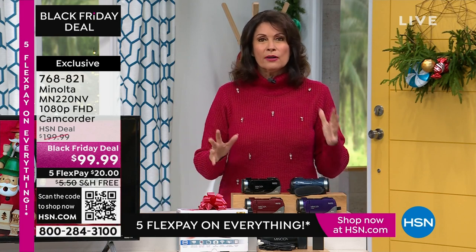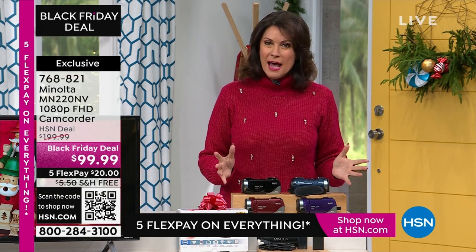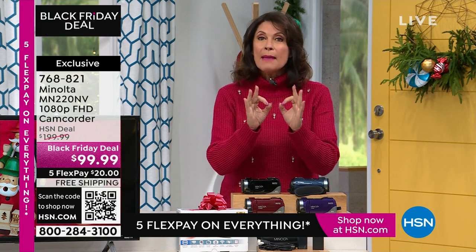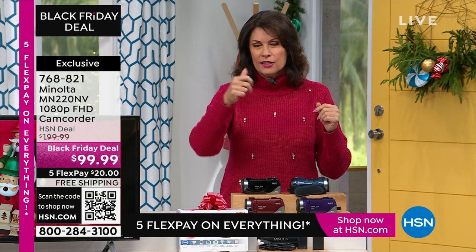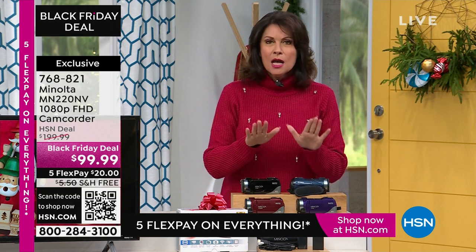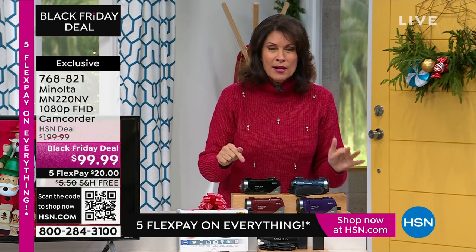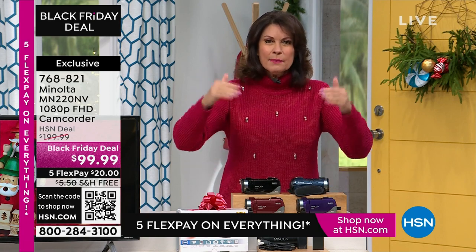I'm almost begging you to just try it, because the difference is so dramatic that you cannot go back to taking a picture that matters. Phone is fine if I'm snapping something really quick. But if you want a picture that matters, this is what you want — because it is so affordable and the quality is the best of the best.